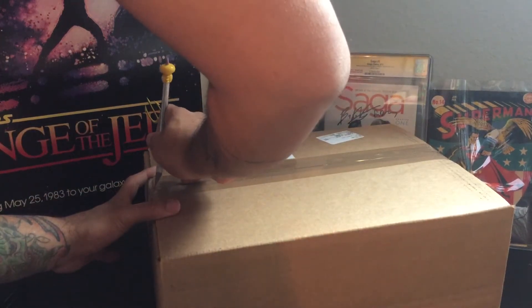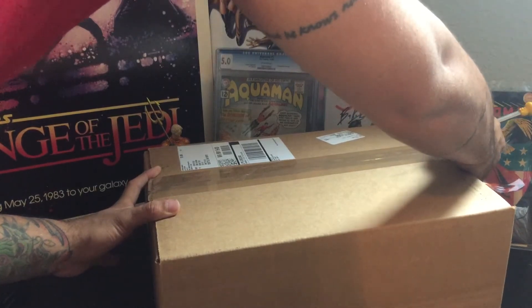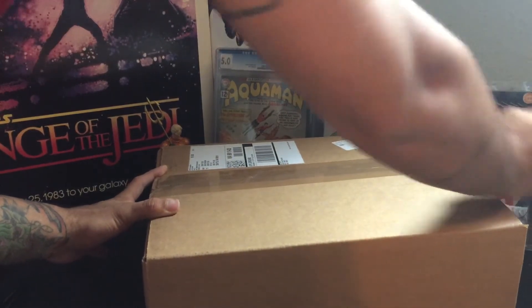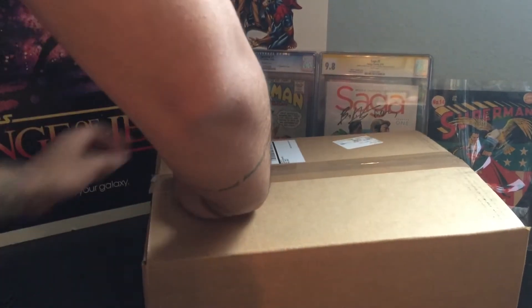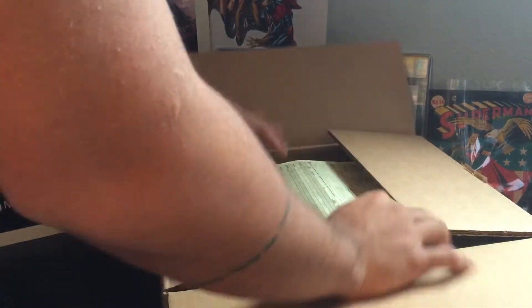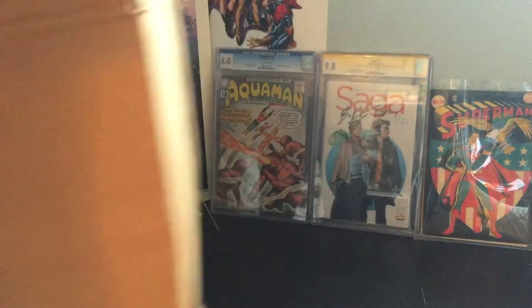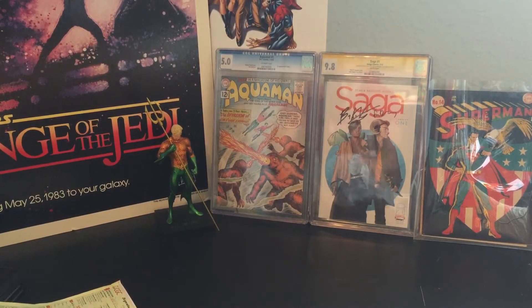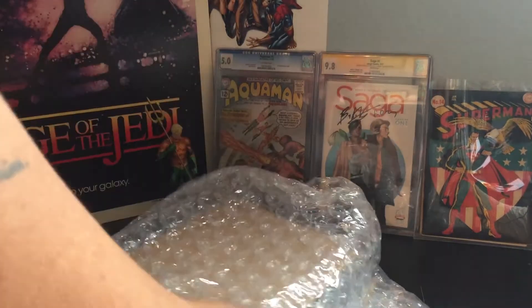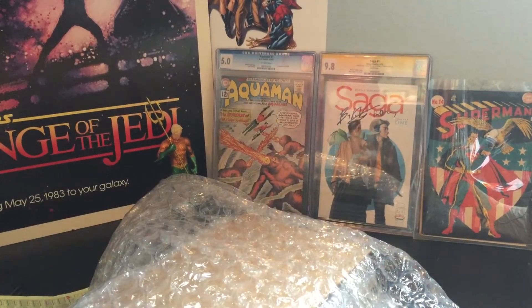Got my handy-dandy X-Acto knife here. I'm just going to go right along the top. I'm trying to not damage the contents. I've got to get all the styrofoam out of the way. And here we have it — we have the Stan Lee Signature Series books.